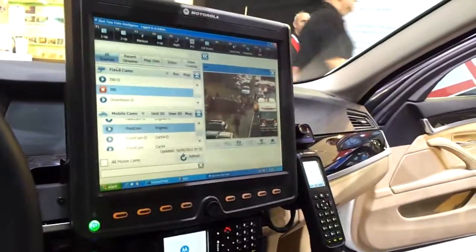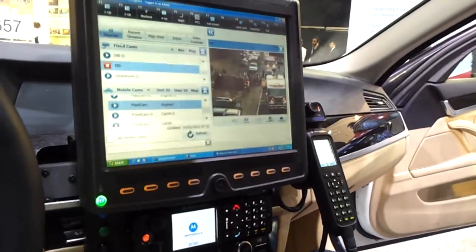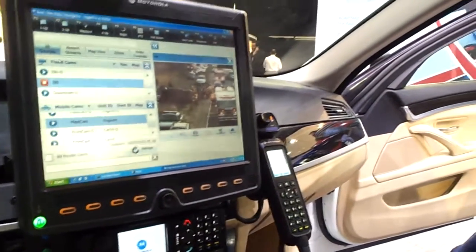What you're looking at is the touchscreen-enabled data terminal. This is the key piece that the police will use to run data applications — many that they can have access to.